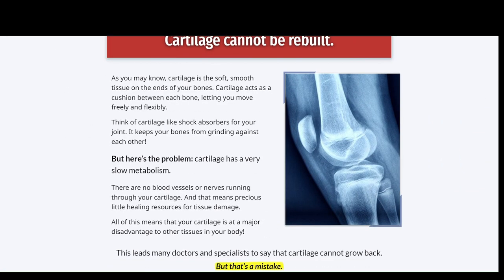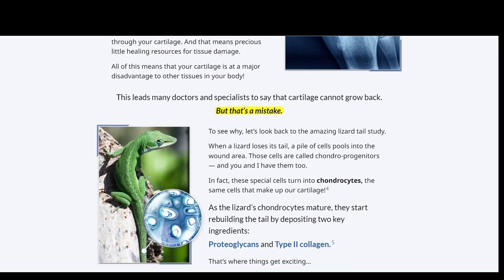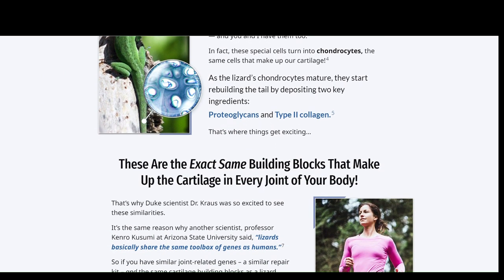Aside from reducing inflammation, Triflexorin is also said to relieve stiffness and swelling associated with arthritis.